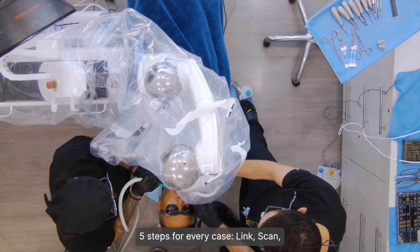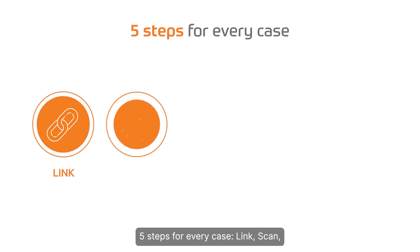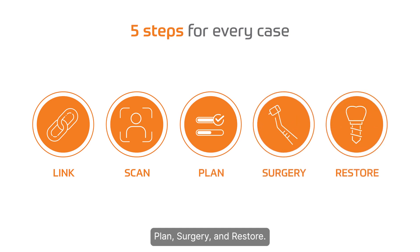Working with Yomi includes five steps for every case: Link, scan, plan, surgery, and restore.